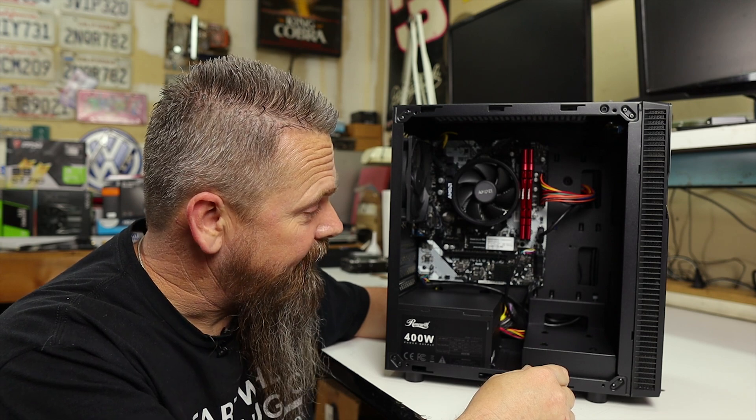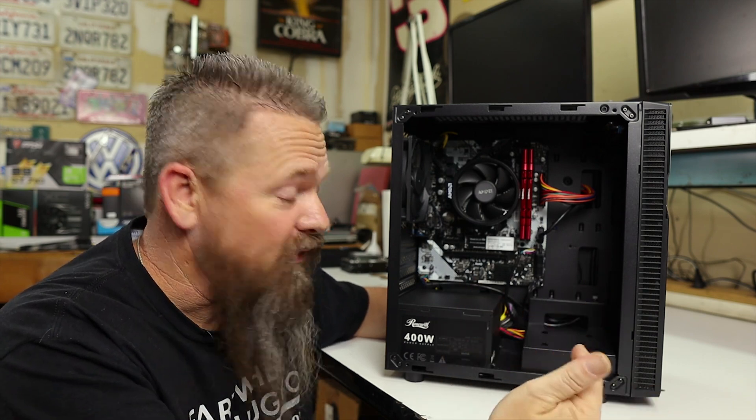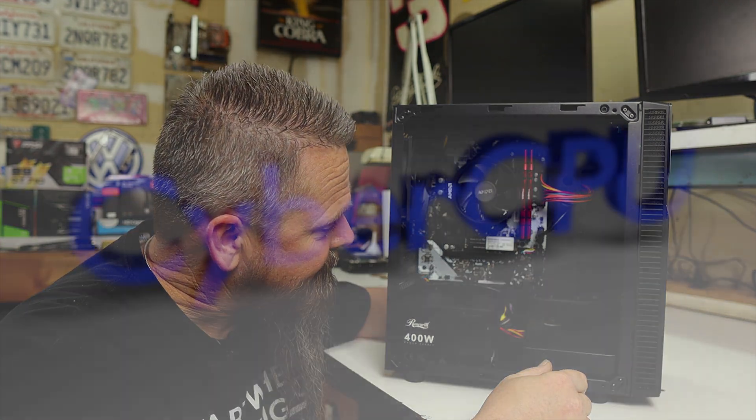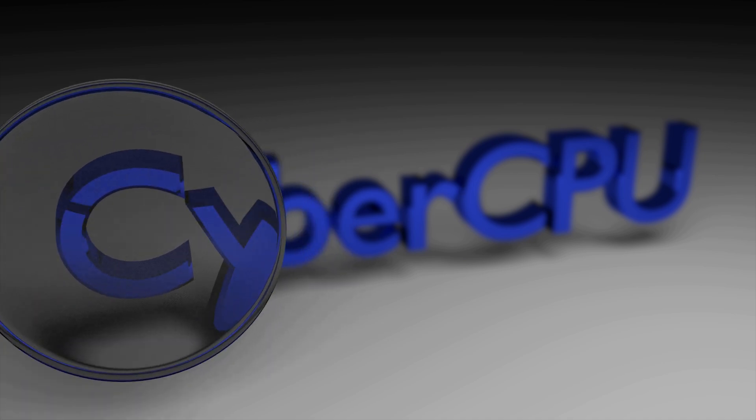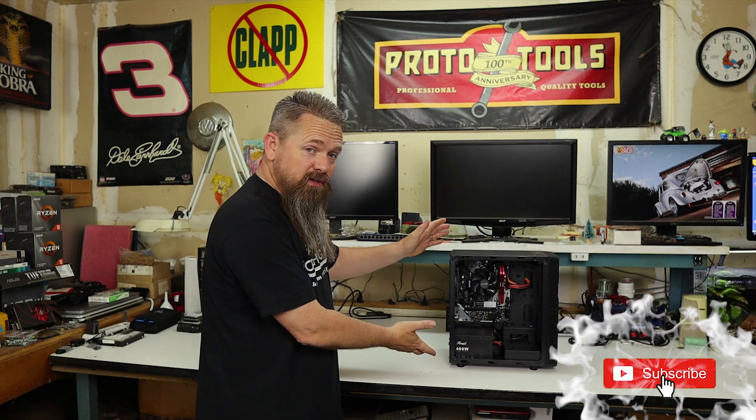Today we're gonna talk about options on what you can do if you can't find a graphics card for that new computer you just built. Many of you are suffering from the same problem — you just built a system and have no graphics card. Graphics cards simply are hard to come by right now. You can buy a 3080 or 3090 today, but you're gonna pay three times MSRP, and that's not a great solution I recommend.